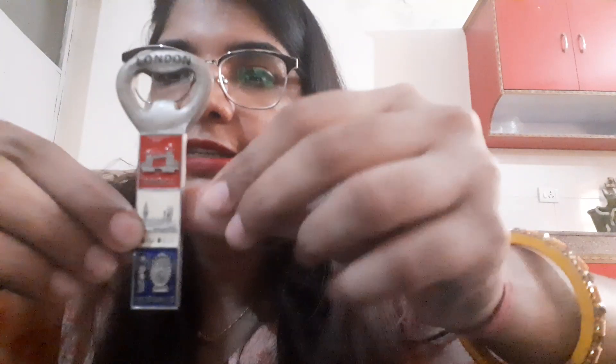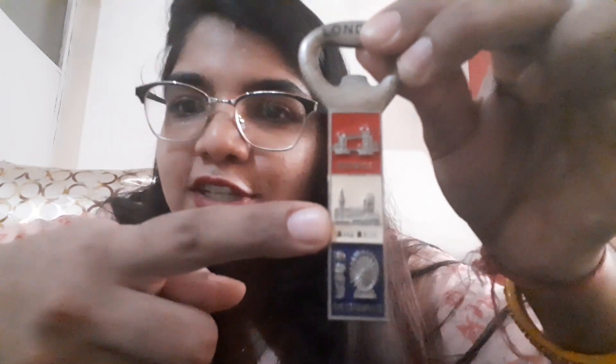Then there is this fridge magnet from London. There are three famous landmarks on it: the London Eye, which is a giant Ferris wheel from where you can see all of London; the London Bridge, which we have heard of in many poems; and the Big Ben, which is basically a clock tower — a very large clock that was closed for repairs for many years, which became international news.